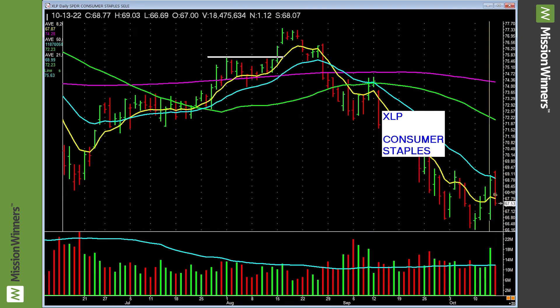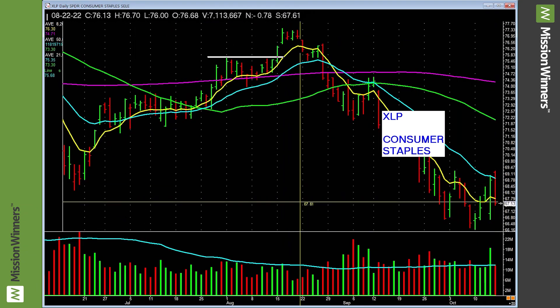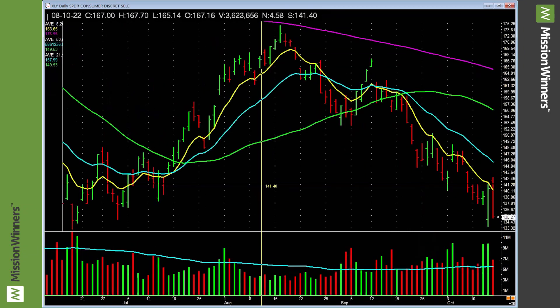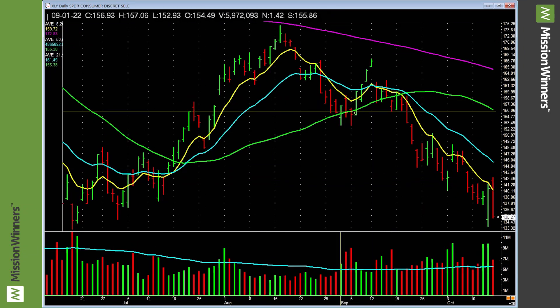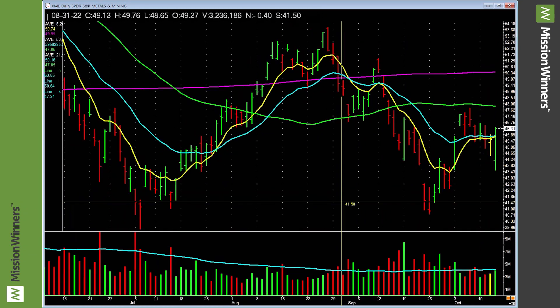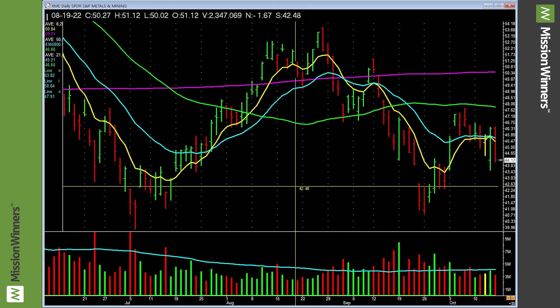Consumer staples — lifting a little bit, just chopping around. The M in Mission Winners is the Markets. Healthcare — just chopping around, not a lot of great stuff there. Consumer discretionary — lower lows, doesn't look so good. Be careful. Metals and mining — not so good.